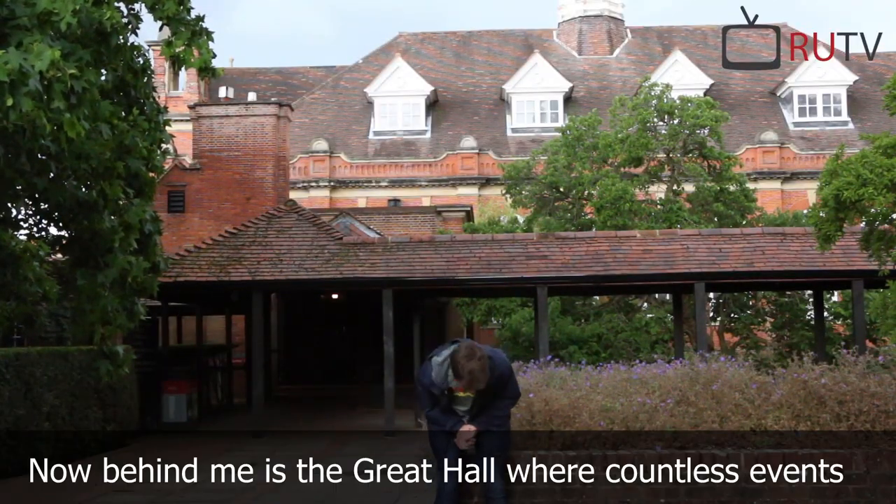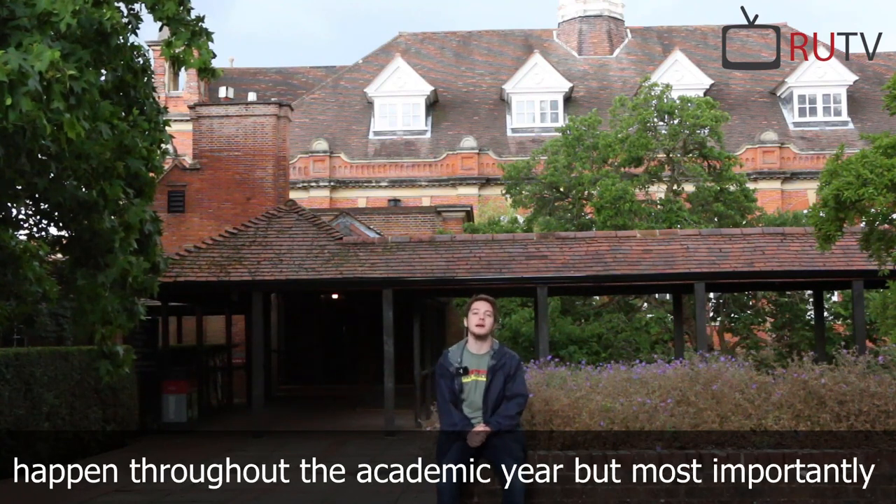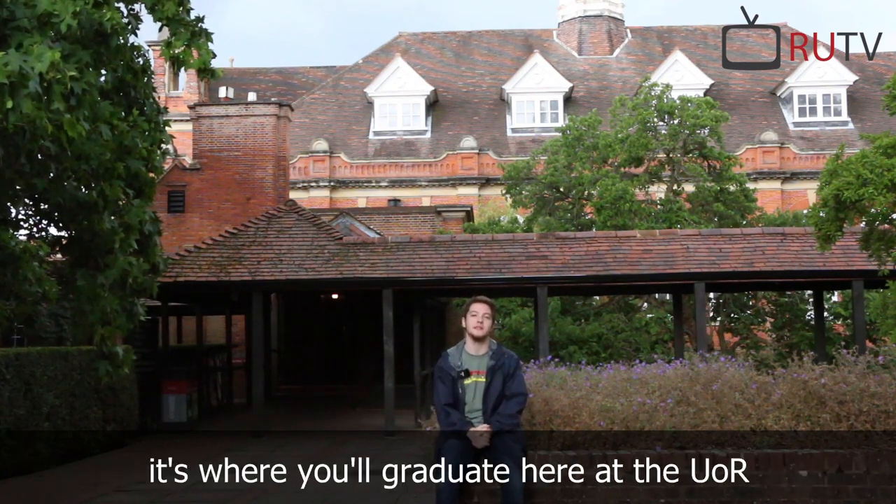Now behind me is the Great Hall, where countless events happen throughout the academic year. Most importantly, it's where you'll graduate here at the University of Reading.